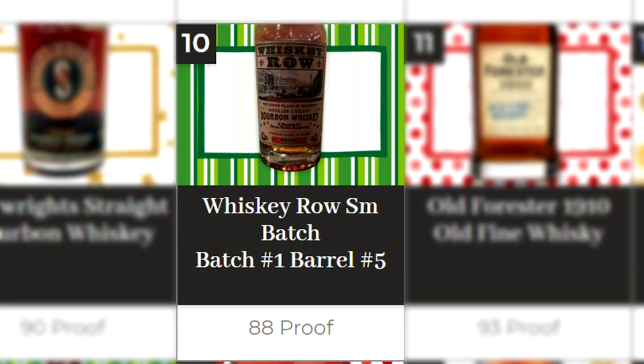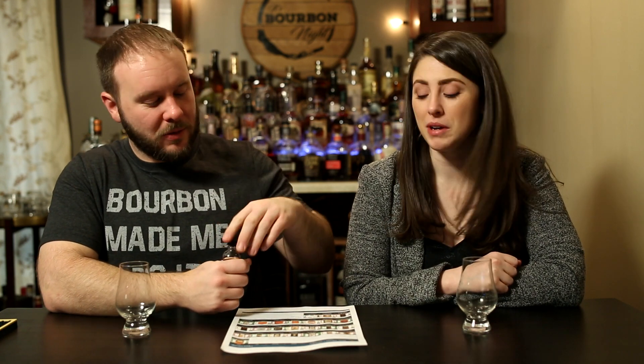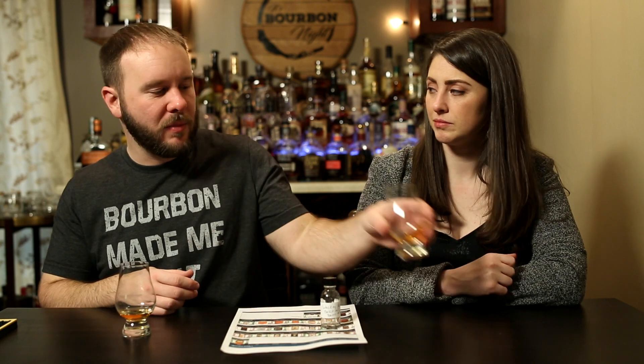This is batch one, barrel number five. We did have it once at the OBC Kitchen — they were doing a tasting — but it's been a while and we do not own a bottle, so it's great to revisit it.